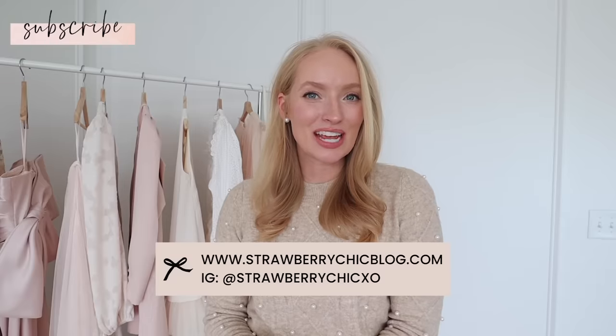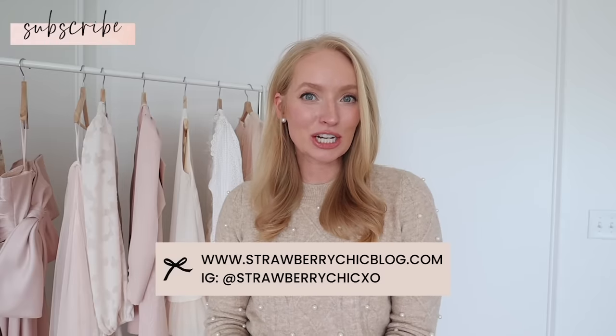Hi friends, welcome back to my channel. In today's video I have a try-on haul to share with y'all from Loft and J.Crew, with a couple other things from other retailers sprinkled in as well. I found some really pretty festive pieces for the upcoming holiday season but also some great staples. I also pulled out some favorite pieces that will be on sale for Thanksgiving and Black Friday. Everything will be linked in the description box and pinned to a top comment.